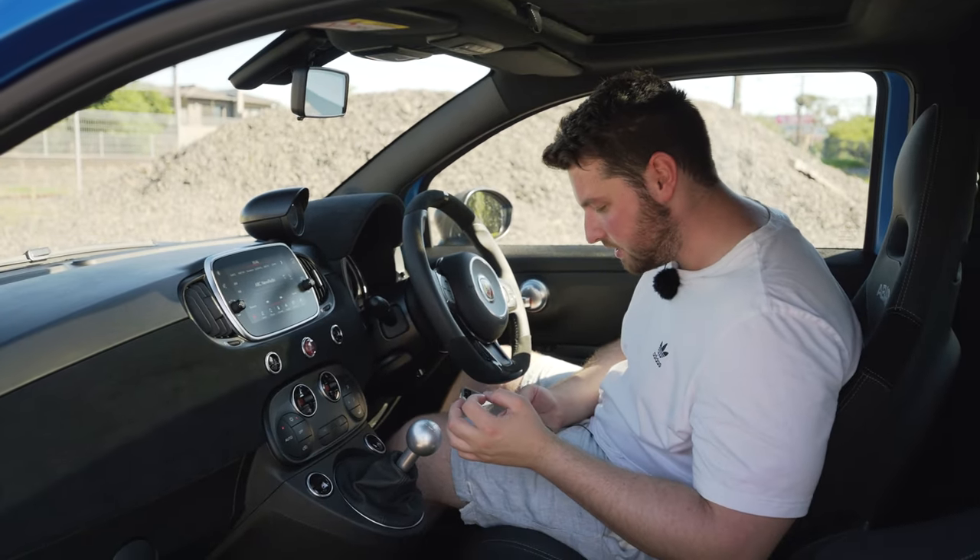Let's give this thing a little bit more sauce before we get into final thoughts. Downshift to second. I feel like I'm sitting way too high — like I'm in an SUV, yet I'm in the world's smallest car. These Brembos are pretty good. This thing is an absolute hoot.